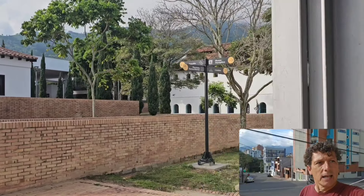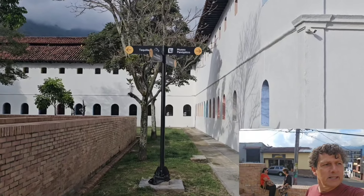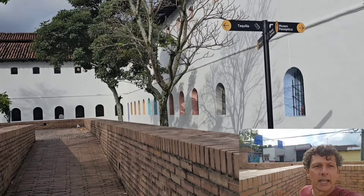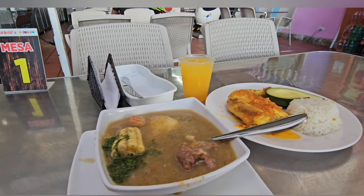Terminando esta recorrida, terminé viniendo a este museo. Acá, en frente del museo panóptico, me puse a comer. Viene con su sancocho con yuca, tiene pedazo de carne, tiene choclo y tiene plátano. Y después también tengo acá pollo con arroz y aguacate. Y el juguito. 15 mil pesos colombianos.